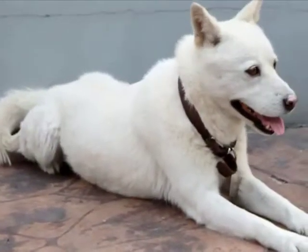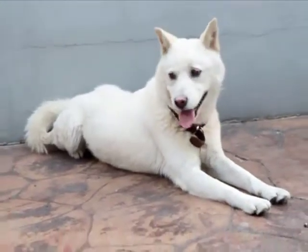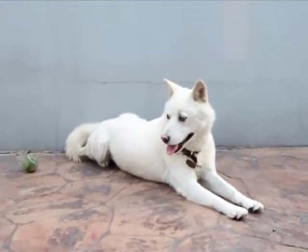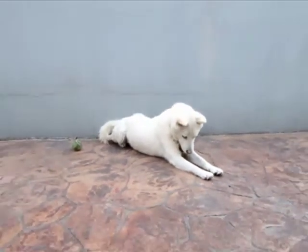If your dog rises before you give it the release command, firmly say no, and walk over to it, putting it back into position. Repeat the process until your dog learns the meaning of stay.